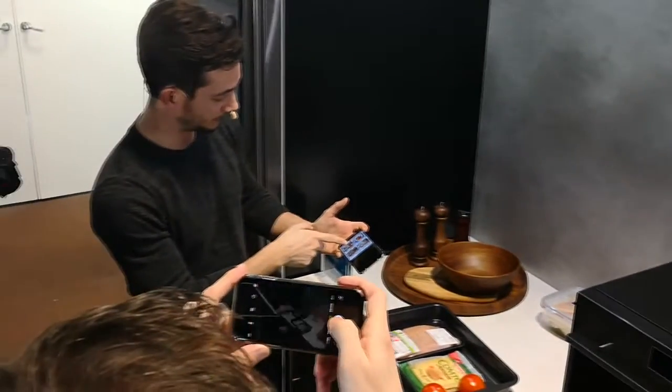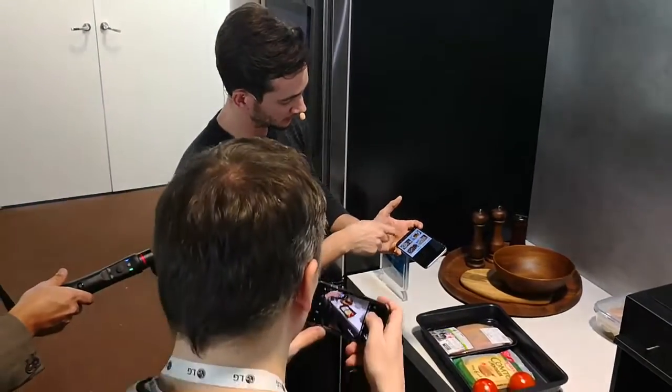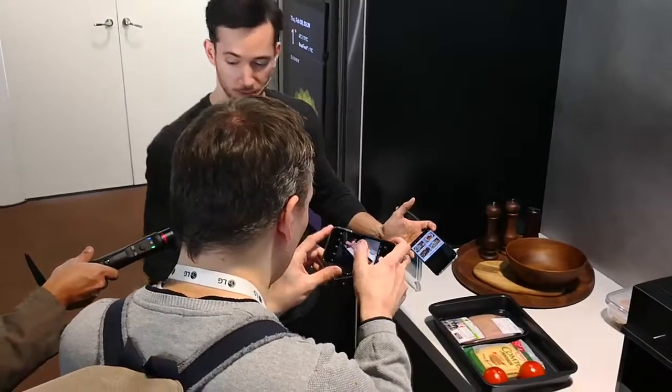I'm getting a salad dish, pasta dish, chicken sandwiches. Chicken sandwich is perfect.